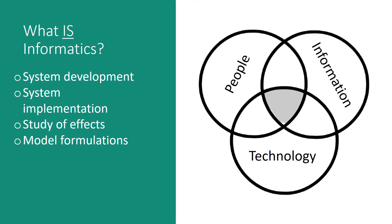Clinical Informaticians help healthcare systems design and develop workflows and the technologies they leverage. They are also integral to the implementation and change management process of new system changes. Finally, they seek to monitor data so that we can better understand the effects of these changes and then model formulas that help predict and lead to improved outcomes and quality measures.